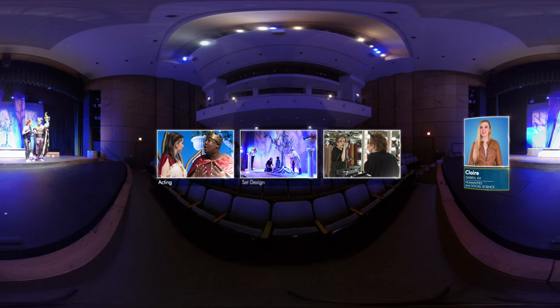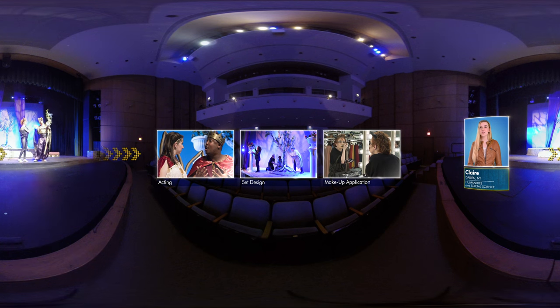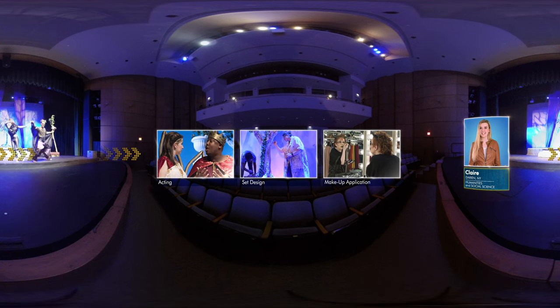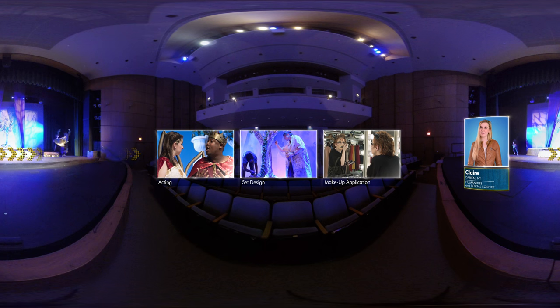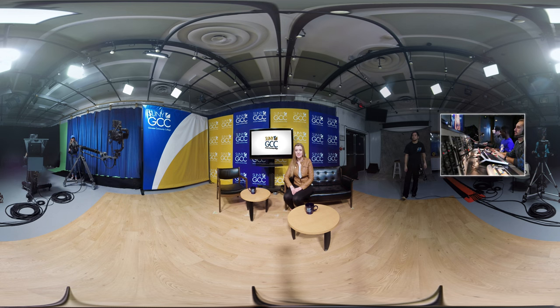GCC's Stewart-Steinart Theatre is home to the award-winning Theatre Arts program, where students learn technical and artistic skills for their careers in theatre. In GCC's television production studio, students gain real-world experience using today's industry technology. This high-definition studio includes equipment typically found in a professional studio, including special effects and an automated soundproof control room.